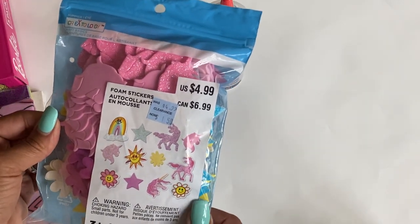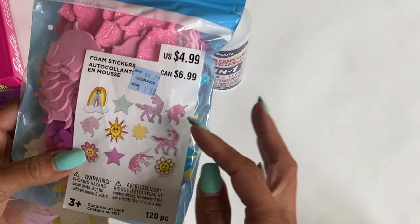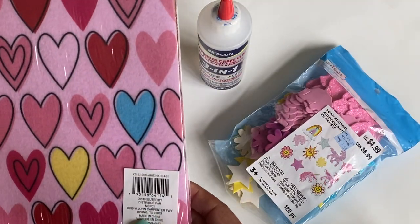I picked up these foam stickers — I thought they were really cute. It's a unicorn theme, and then they've got different colored foam stars and flowers. So I grabbed that.